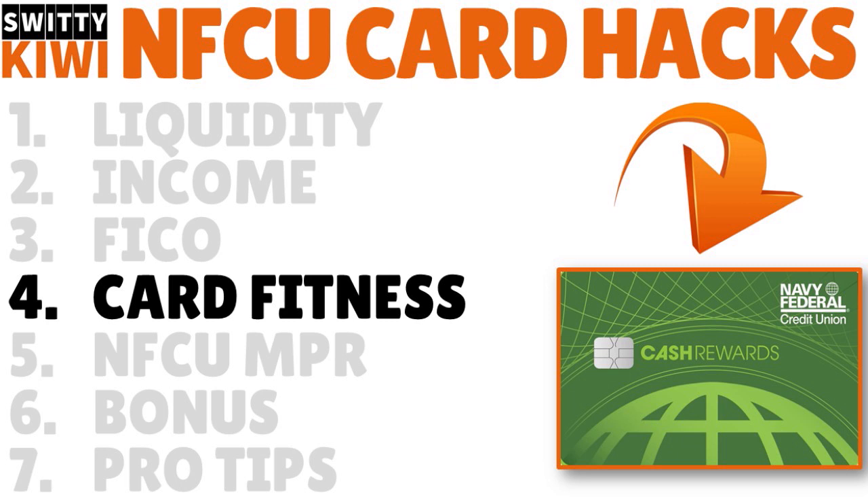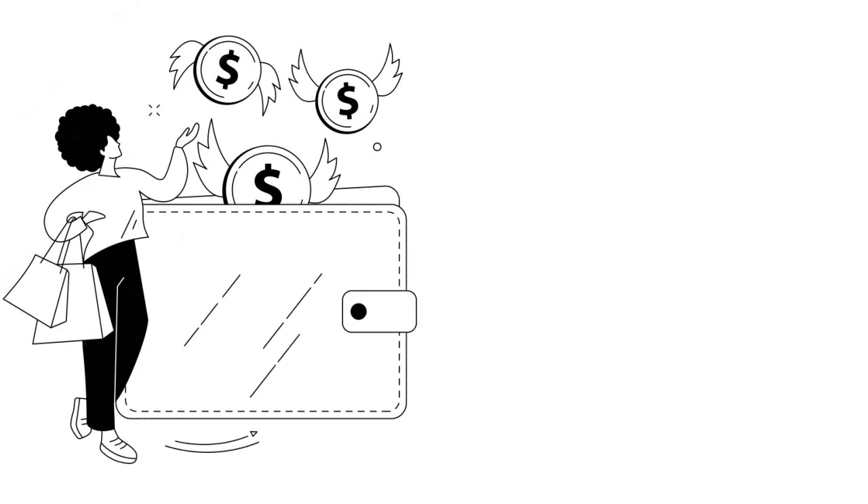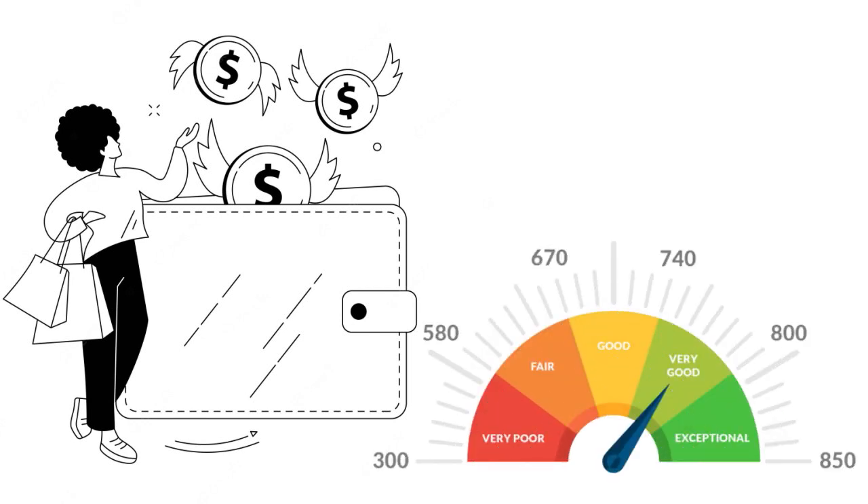I want to talk about card fitness. When you are unemployed and looking for a Navy Fed credit card, you cannot just go for any of their six credit cards randomly. I'm asking you to be strategic — think about the consequences of your card choices and make sure you go for the right card that fits your financial situation today. Look at your spending patterns: groceries, entertainment, dining out. Your FICO score will also have an impact on which card you qualify for.